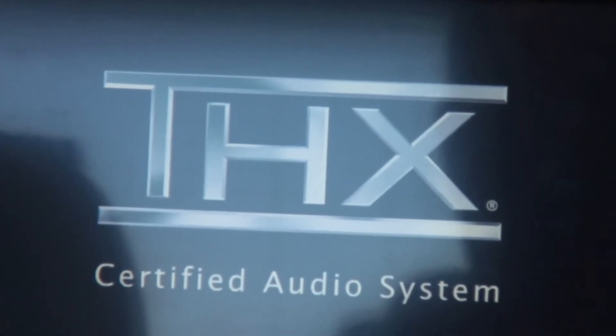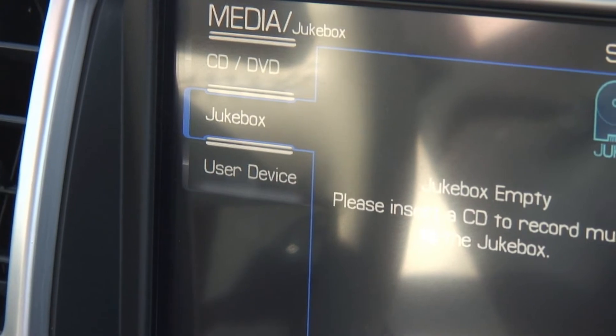What's a luxury car without a great sound system? This MKZ's sound system is THX certified. You don't need one of these — this MKZ has a digital jukebox that will hold up to 2,400 songs.